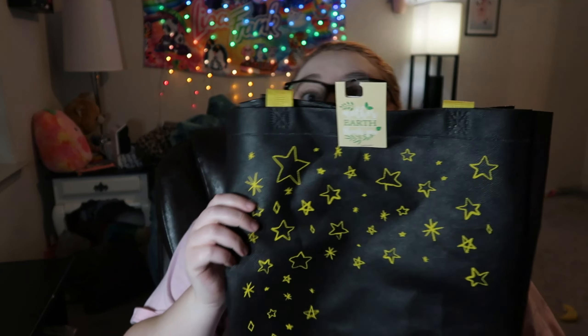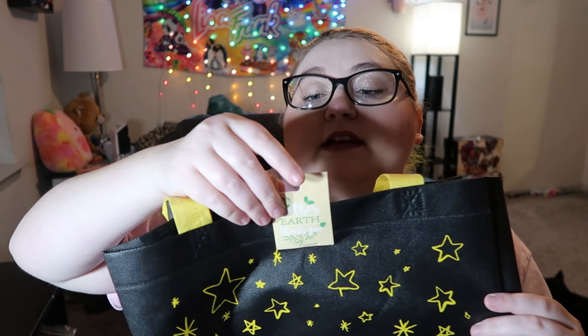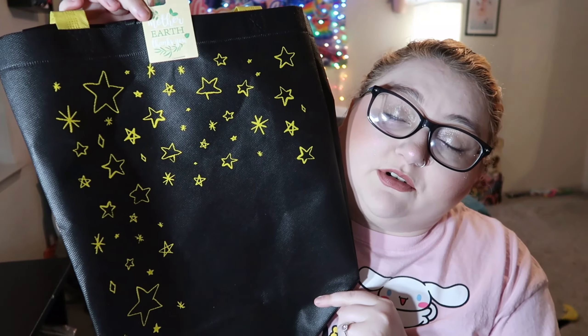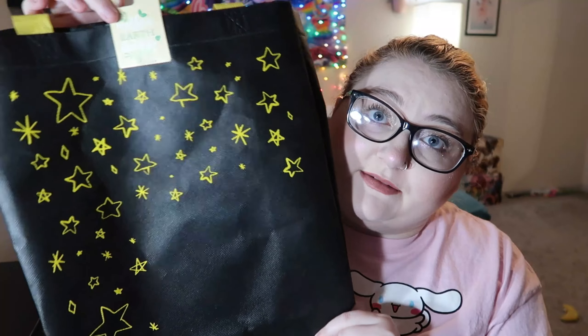This is the first thing I found — it's a reusable grocery bag from the brand Green Briar. I just thought this was so cute. I'm going on a trip soon and this would just be a nice little snack bag to put some stuff in.